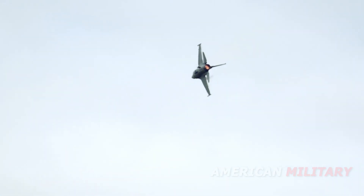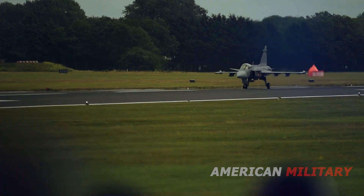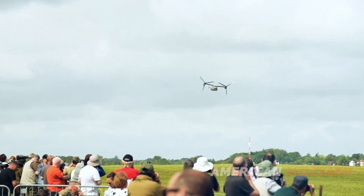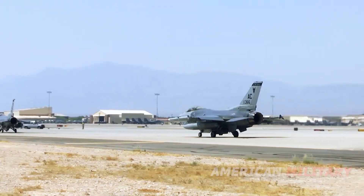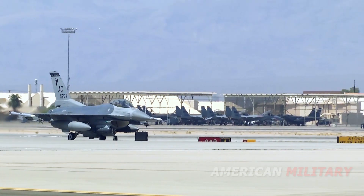As for the F-36 name, Kingsnakes are North American snakes that live up to 30 years, which bodes well for the F-36's service life. Kingsnakes are also so named because they have a habit of eating other snakes — a fitting moniker for a fighter designed to replace the Viper.